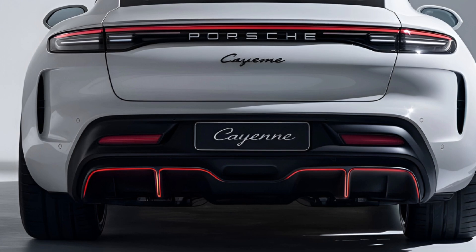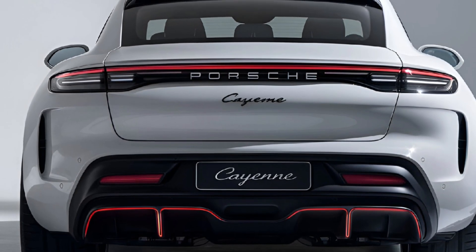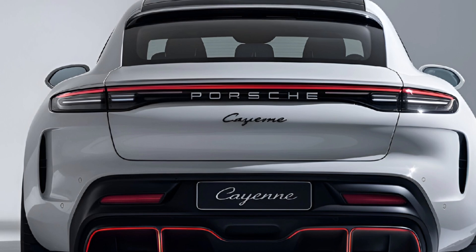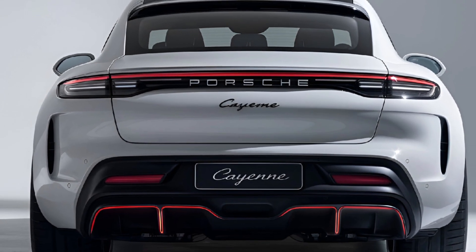Engine options: the 2024 Cayenne offers a range of engines including a base turbocharged V6, a more powerful twin-turbo V8, and hybrid variants, providing a balance of performance and efficiency.